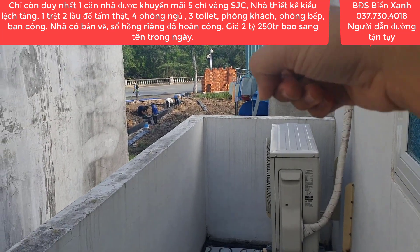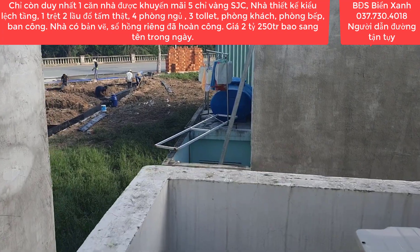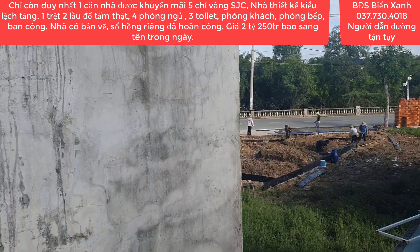Bên kia là cái hồ sinh thái và trục đường chính luôn đó quý anh chị nhé. Ngoài này mình có một cái hành lang, mình có thể phơi đồ cũng rất là rộng.